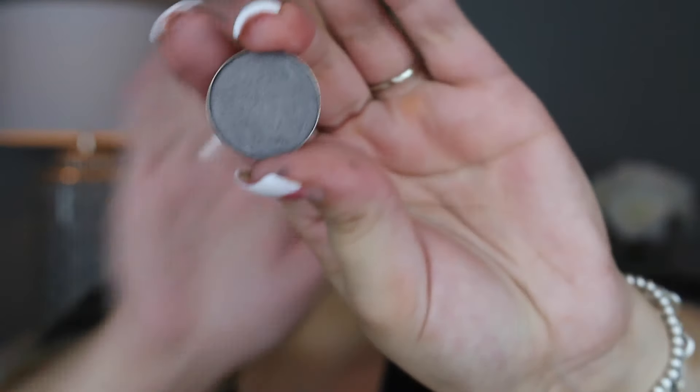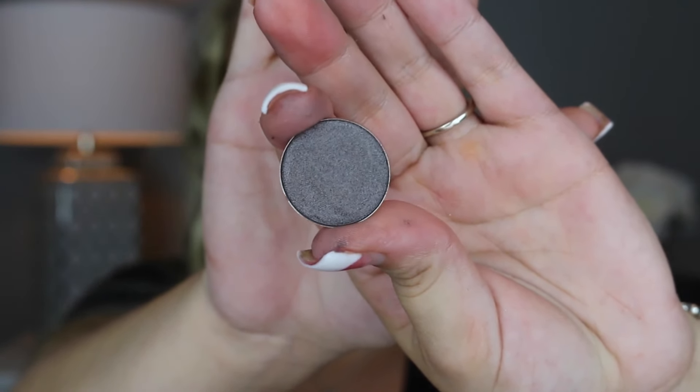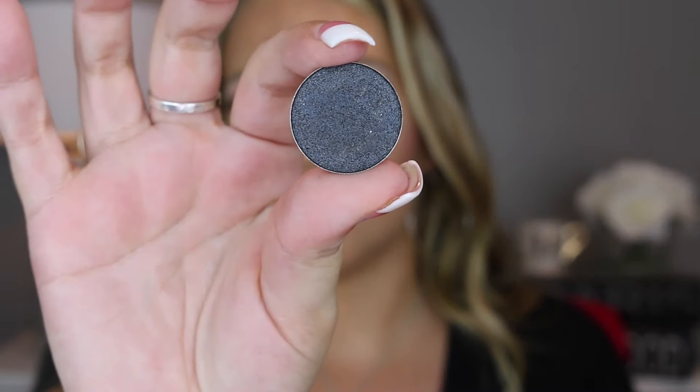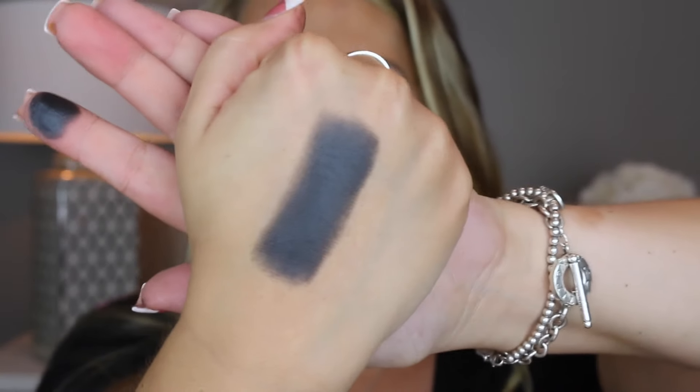The next one is called Charmosse. Here it's swiped on my finger and here it is swatched on my hand — it's a really pretty metallic color, just a little bit darker and a deeper gray than the other one. And last but not least, I saved this really gorgeous midnight blue color. This is the color Truffle — here's what it looks like, and here it is on the hand. I just love these.